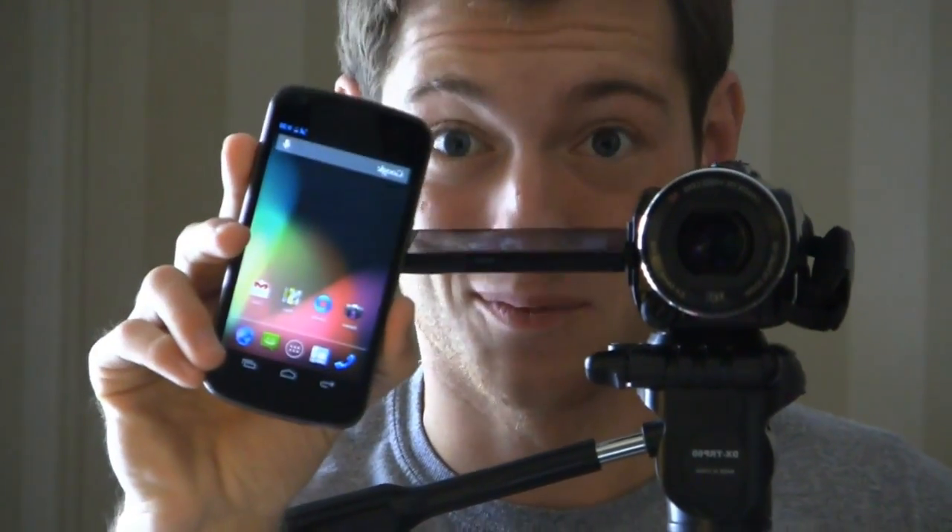Jellybean, it's in the house. I'm Aaron from phonedog.com. Let's take a look.